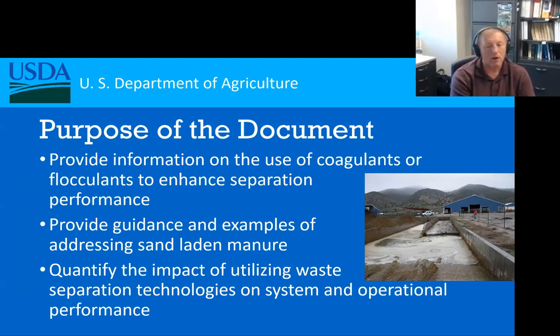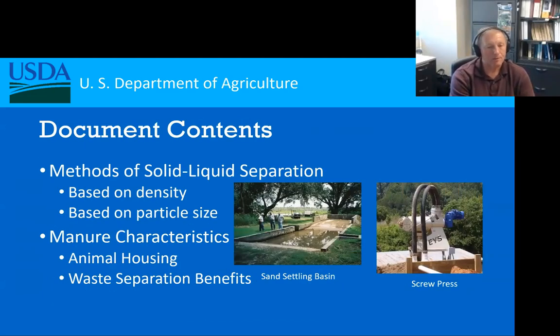As we look at the contents of this document, first is looking at the methods — what different technologies are out there and how the separation processes occur. Is it based on the density of the manures? Are we looking at size? All of these different variables will impact how the manures are going to be separated and also what technologies are going to be chosen.